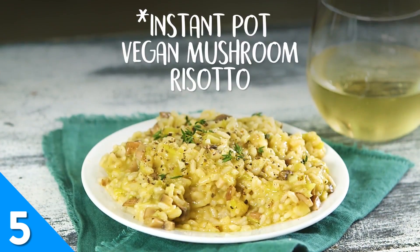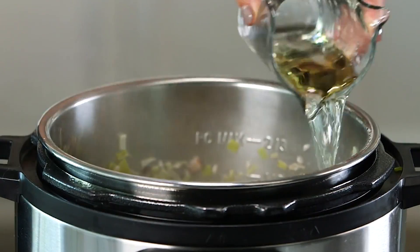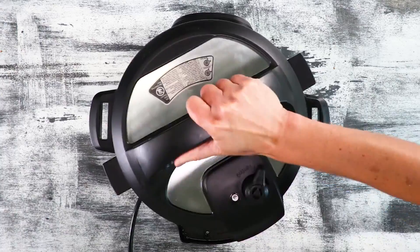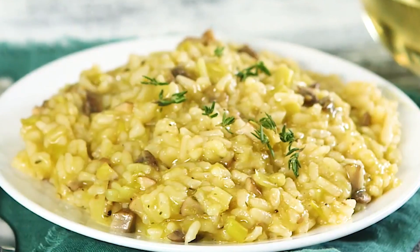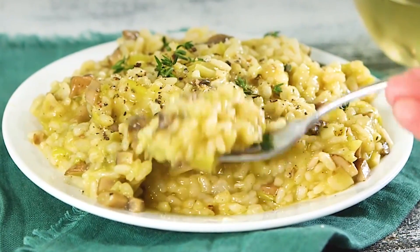Prepare for things to get extra cozy with our Instant Pot Vegan Mushroom Risotto. This rustic dish features quintessential fall flavors from leeks, cremini mushrooms, and fresh thyme leaves. And just like you during the holidays, this risotto deserves a little white wine — it gives the dish a tangy, sophisticated flavor that will certainly wow your guests.